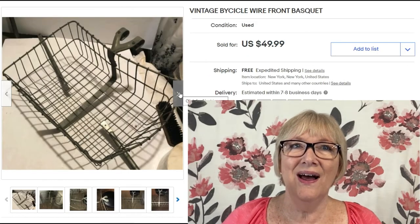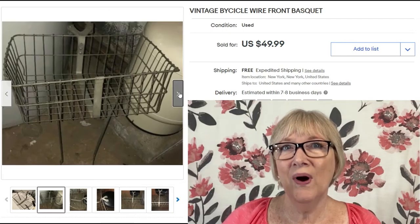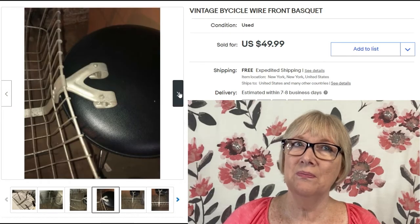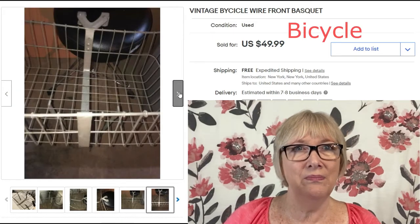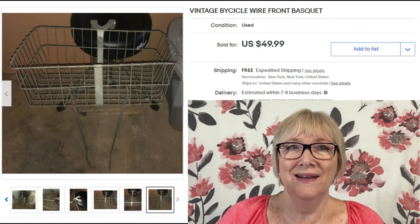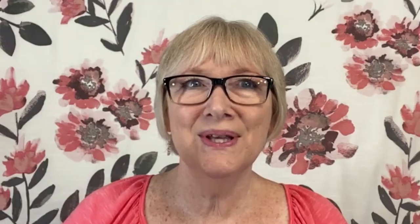I like this one a lot: a vintage bicycle wire front basket. What's strange is they spelled 'bicycle' wrong, they spelled 'basket' wrong, and it still sold for $49.99 with free shipping. So you don't always have to spell it right. Keep in mind a basic old bicycle basket might be worth $50.